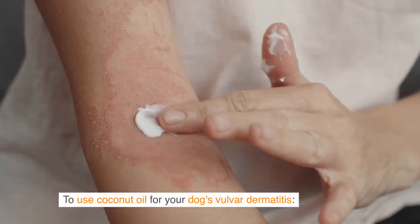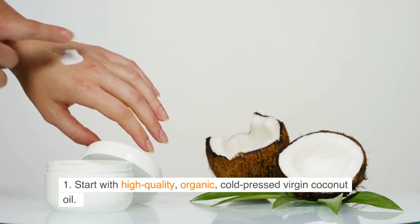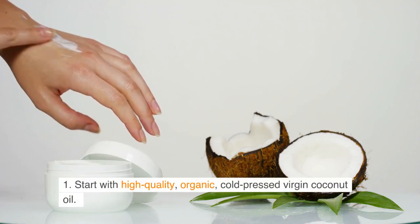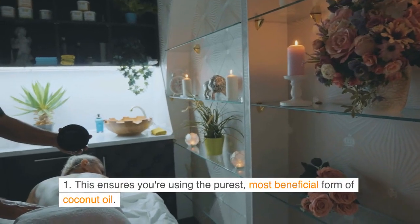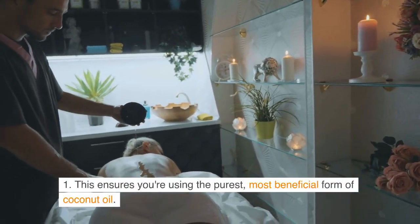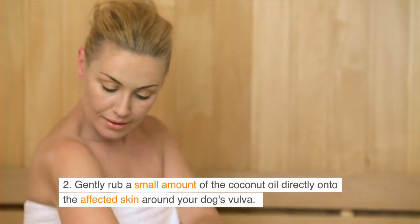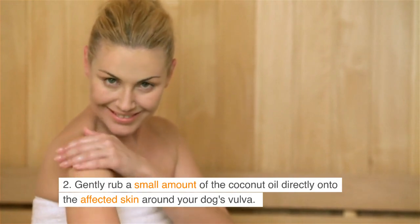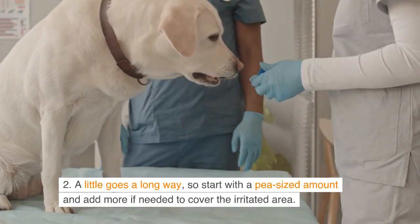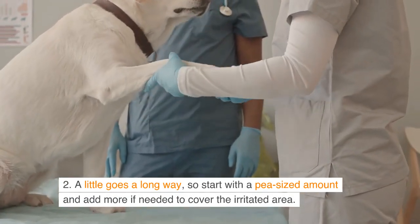To use coconut oil for your dog's vulva dermatitis: start with high-quality, organic, cold-pressed virgin coconut oil. This ensures you're using the purest, most beneficial form of coconut oil. Gently rub a small amount of the coconut oil directly onto the affected skin around your dog's vulva. A little goes a long way, so start with a pea-sized amount and add more if needed to cover the irritated area.